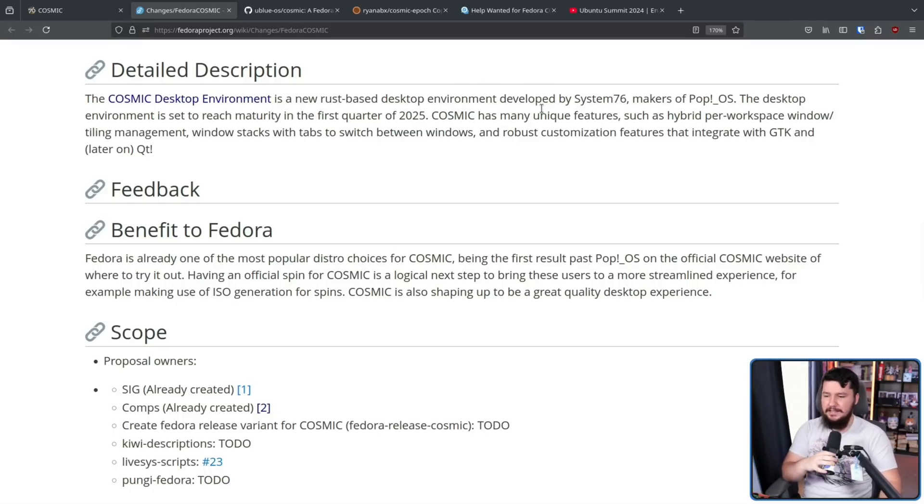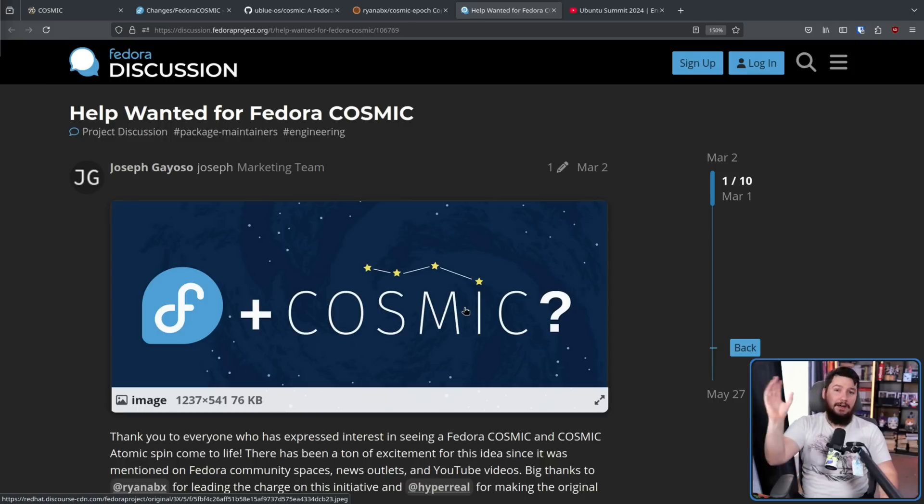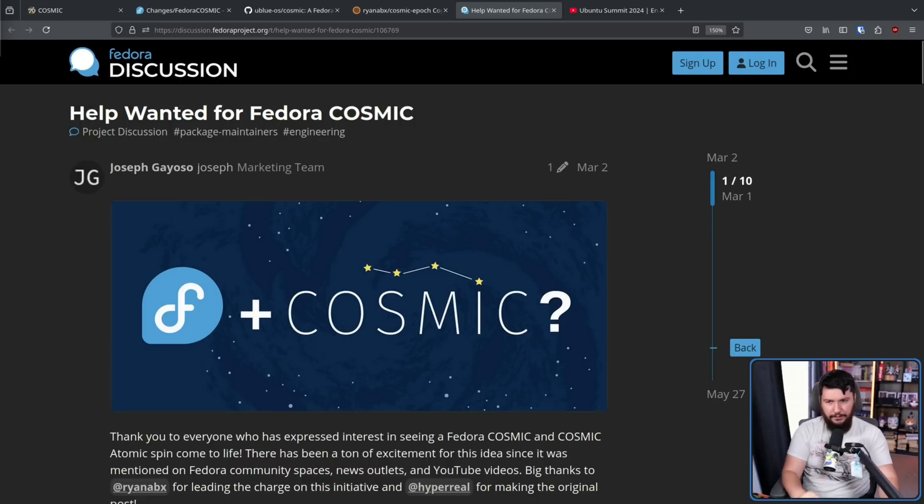Having an official spin for Cosmic is a logical next step to bring these users to a more streamlined experience — for example, making use of ISO generations for spins. Cosmic is also shaping up to be a great quality desktop experience. It's shaping up to be that — it's not there just yet, it's mostly there, but there are a couple of edge cases where things are a bit weird. As can be seen from the post way back in March, which is long before the alphas actually started, this idea of making a Fedora Cosmic spin is not a new idea and was obviously going to eventually happen.